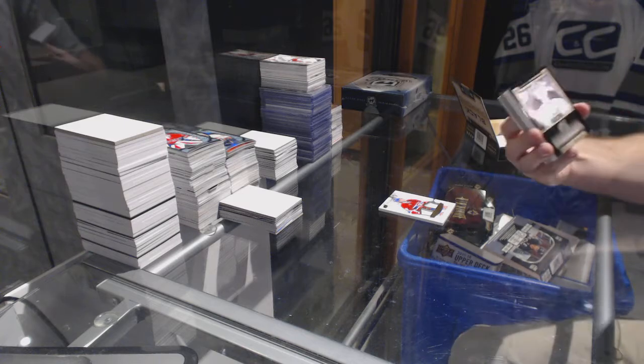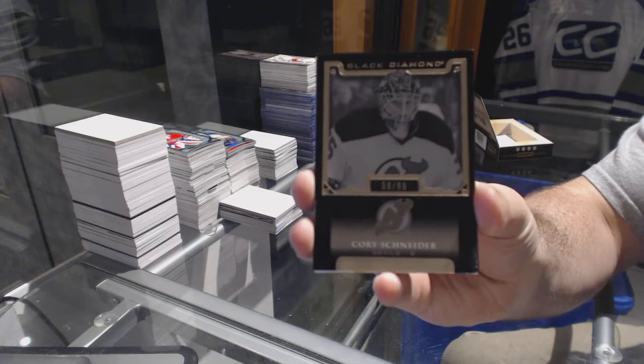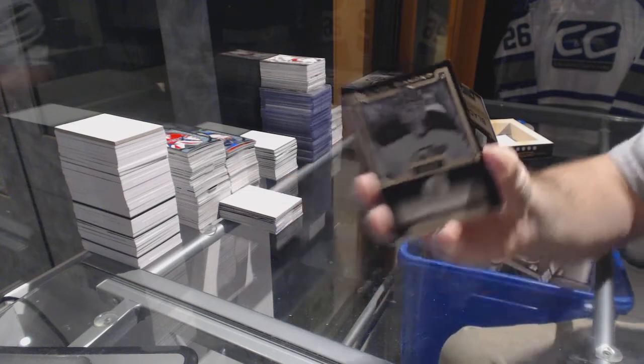We start off with a black base, number 99 for the New Jersey Devils — Cory Schneider.